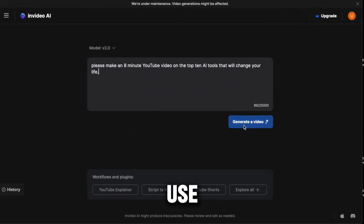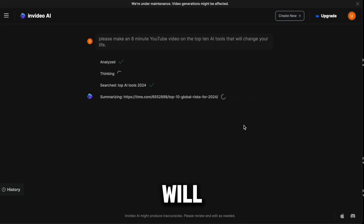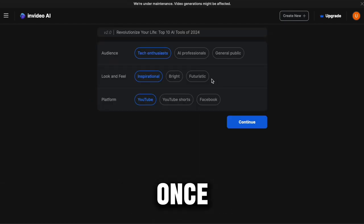Let me guide you on how to use the tool — it's super simple. Just log into the platform for free and ask it to generate the video you want. Here, I've requested to create an 8-minute video about the top 10 new AI tools that will change your life. Once I hit generate, you can see it's given me a catchy title. I can choose the audience — tech enthusiasts, AI professionals, or the general audience. Next, I can choose the feel of the video, whether I want it to be inspirational, bright, or futuristic. Finally, I get to choose which platform I'll be uploading it on. Once I'm ready, I hit continue and it starts working on the video.